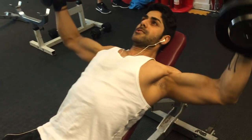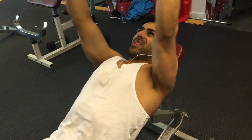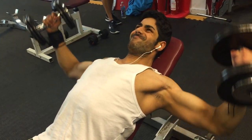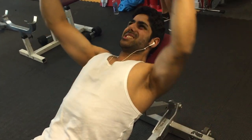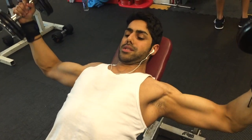When doing dumbbell flies, make sure you get a nice stretch in your chest. When you come up, you can twist the dumbbells inwards at the top — that's going to focus on your lower chest a lot. That little twist at the top is really working your lower chest specifically, not just the entire chest.